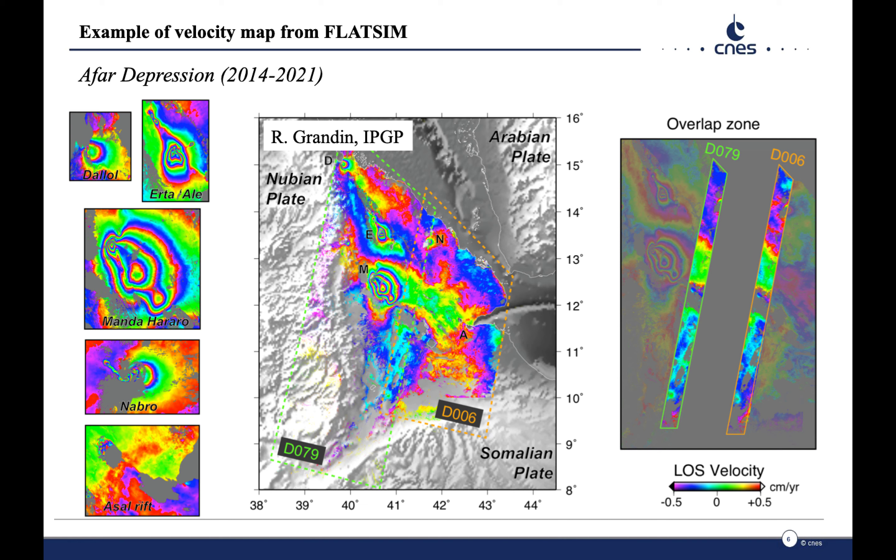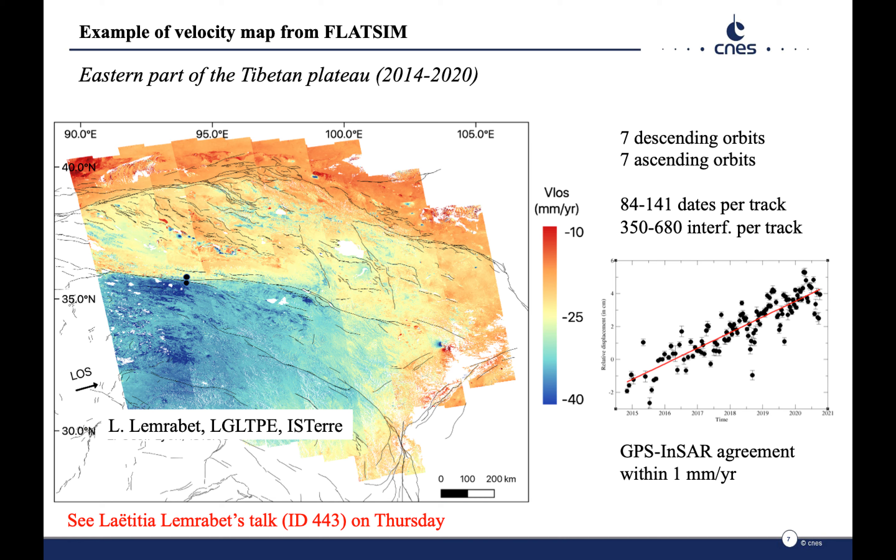We show here an example of the average velocity map computed in the Afar depression, highlighting tectonomagmatic deformation. The figure on the right shows the consistency of the velocity fields in the overlapping area of two contiguous tracks. Eastern Tibet is the largest area covered so far, showing tectonic and non-tectonic signals such as permafrost, whose temporal evolution can also be followed.